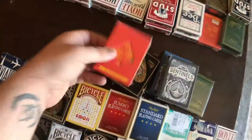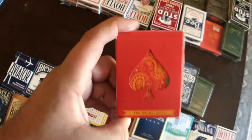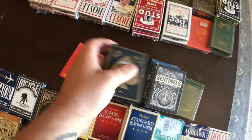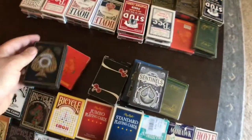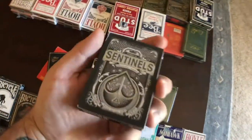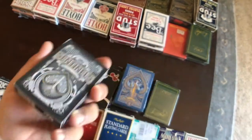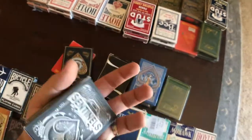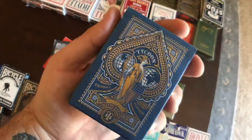And then we have some that I've used up. We got the Dapper Deck — if you know me, you know I love these. A bunch of used ones: these are the Artisans by Theory 11, the Sentinels — these are old school. I think I still have an unopened deck of these somewhere.